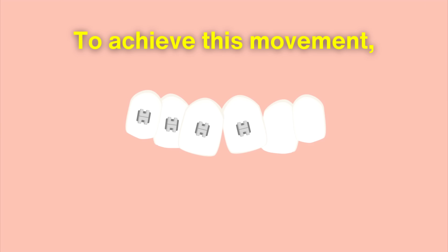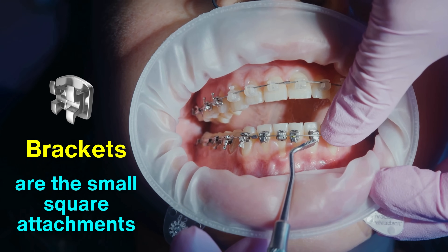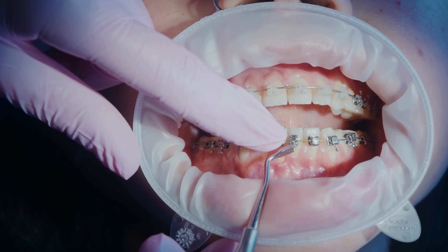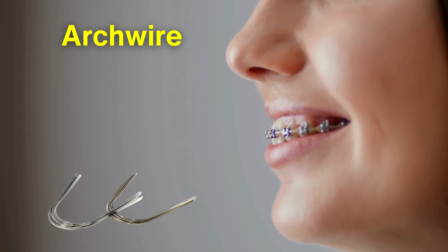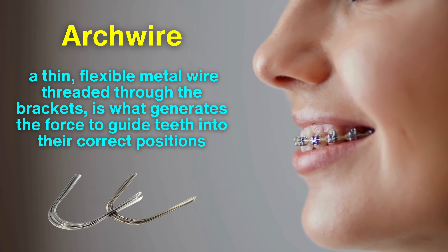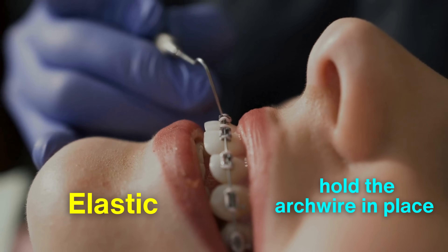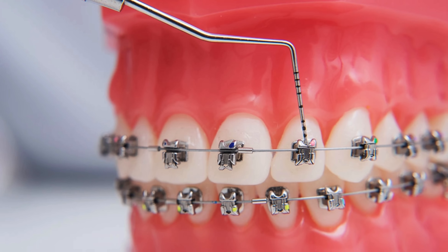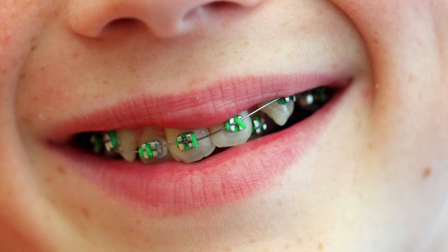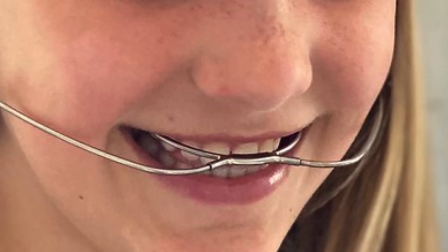To achieve this movement, braces rely on several key components. Brackets are the small square attachments bonded to the surface of each tooth; they act as handles, holding the wires that exert the pressure needed to move the teeth. The arch wire — a thin, flexible metal wire threaded through the brackets — generates the force to guide teeth into their correct positions. Elastic bands or ligatures hold the arch wire in place, while some systems use self-ligating brackets. In cases requiring more complex movements, additional components like rubber bands, springs, or headgear may be used.